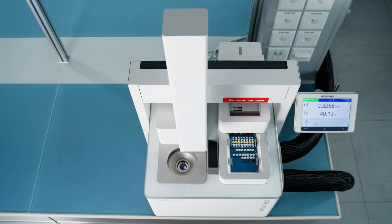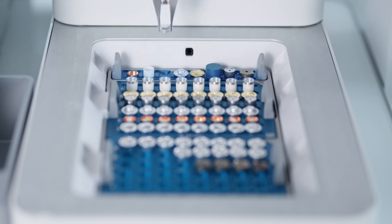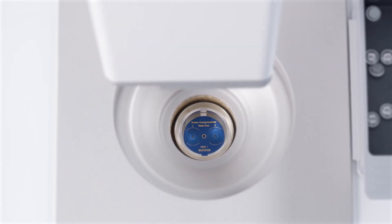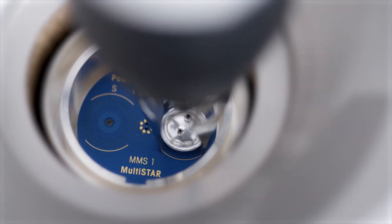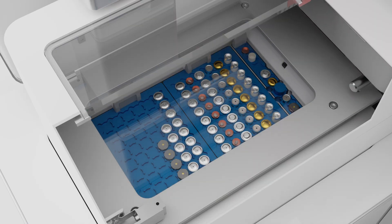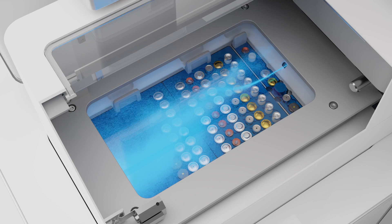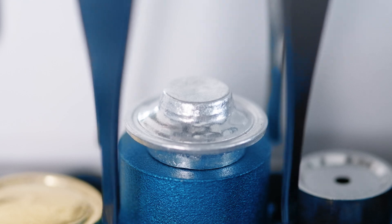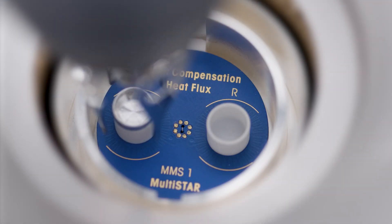The DSC 5 Plus is equipped with a new sample robot with 96 sample and 7 reference crucible positions, allowing you to perform more experiments in a shorter time with less resources. To protect the samples from the environment, the sample trays are stored in a gas purge chamber. Special crucible lids can be automatically pierced or removed before the measurement takes place.